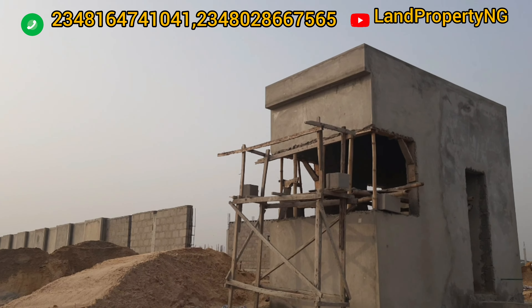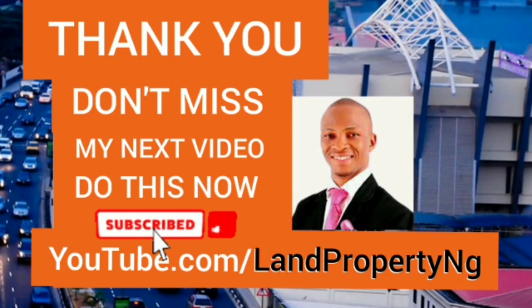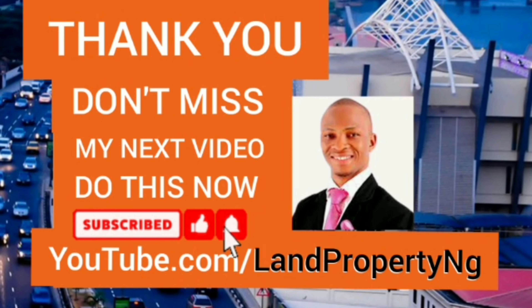Once again, I appreciate you for always coming to my channel. If this is your first time here, please kindly subscribe. Thank you so much — love you so much.